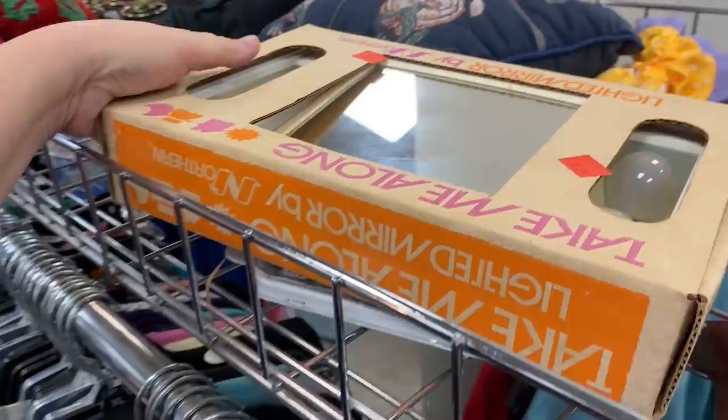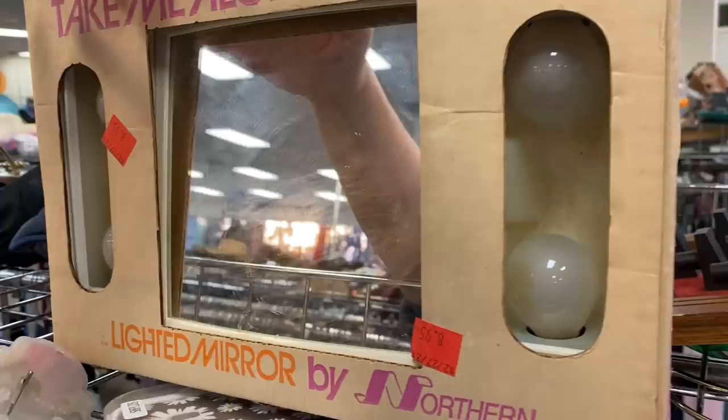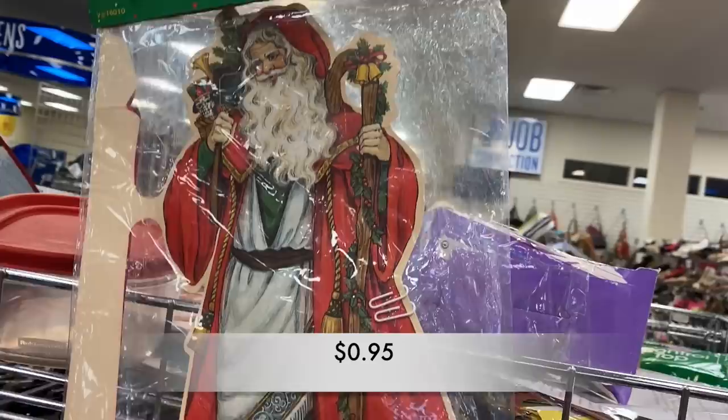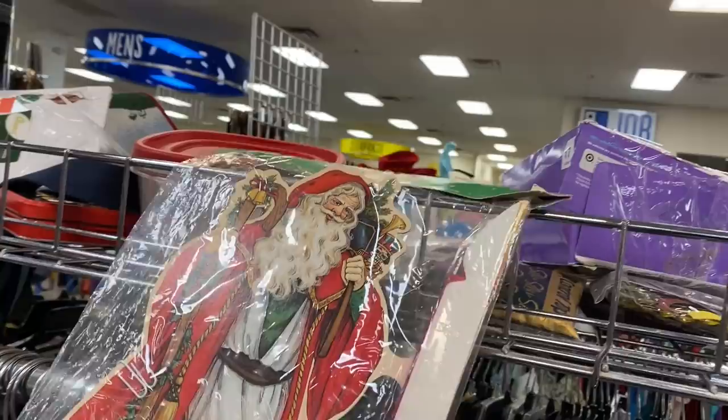Do you remember the old lighted mirrors that would fold out, the mirror would spin, and you could move the switch for different lighting? I'm talking about the ones like this one here, not the fancy styles of today. This lighted mirror was $8.95 and it brought back a lot of memories from when I was a teenager.